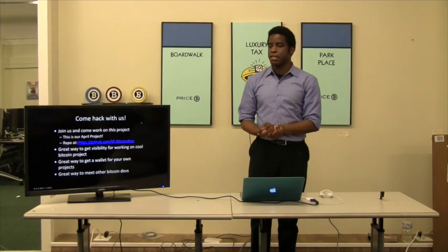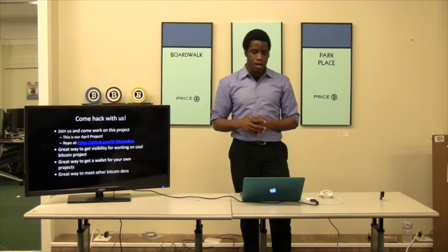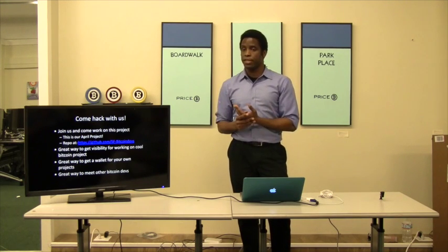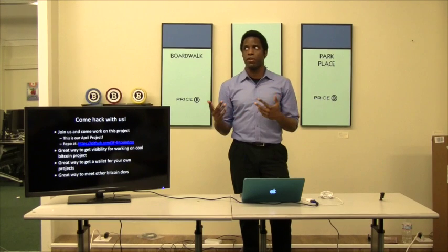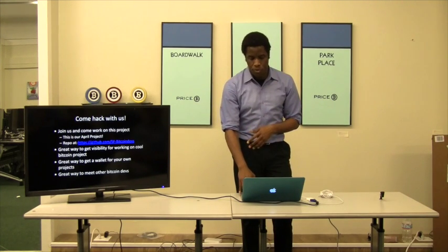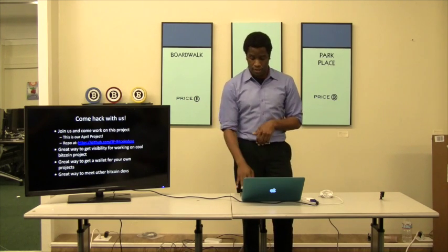This is an invitation for you guys. If you're interested in working on a project, we're going to use this HD wallet as our project for the rest of April. We have a repo created called GitHub SF-BitcoinDevs. The next two Sundays we're going to be improving the wallet. This is a great way to get visibility and your name on a cool Bitcoin project — helps with the resume. Great way to get a wallet for your own projects. And it's a great way to meet other Bitcoin devs and find out what people are working on.